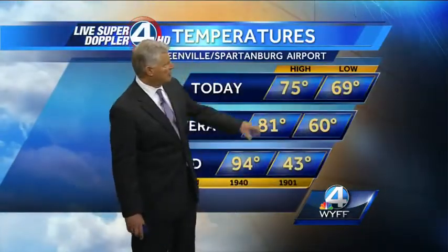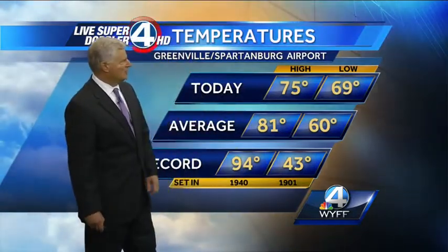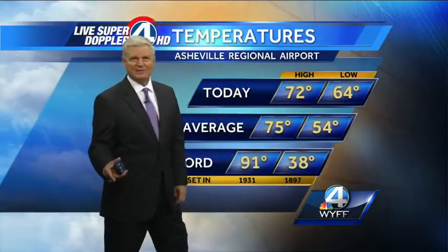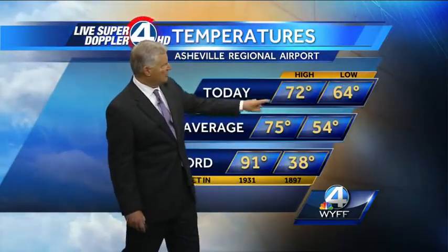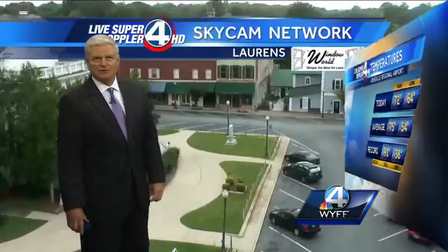We started off at 69 degrees this morning at the GSP National Airport, way above average, and then warmed up to only 75 degrees — 6 degrees below the average for this time of year. It's kind of nice to see. And remember, tomorrow is our last day of summer because Wednesday is when autumn officially starts in the northern hemisphere. It was 64 degrees this morning at the Asheville Regional Airport, only warming up to 72 degrees this afternoon, still three degrees below average for this time of year.